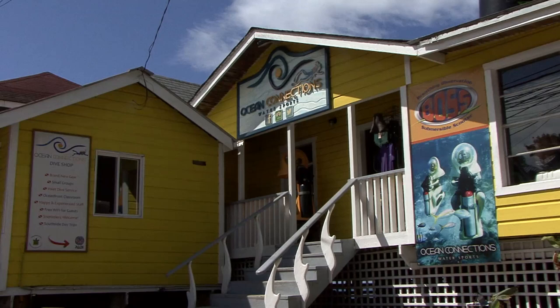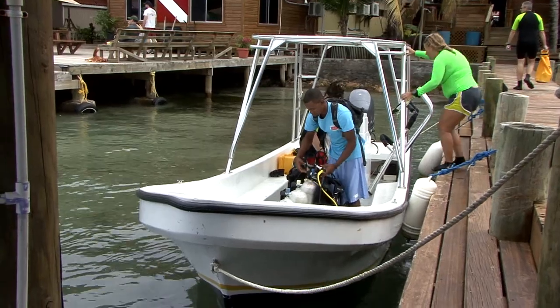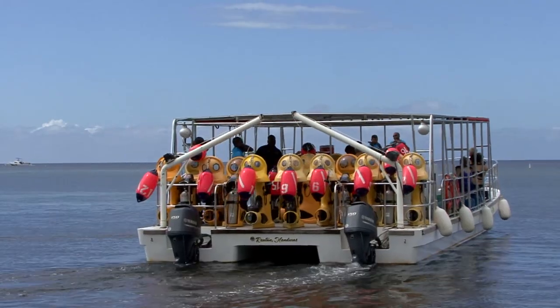Ocean Connections is located in West End. It's easy to either stop into our shop and make a reservation, or you can call or email us. It was great — I recommend this tour to whoever comes out here. This is a nice little treat.